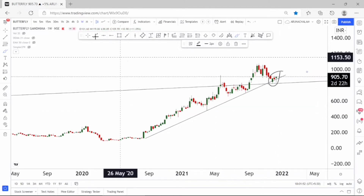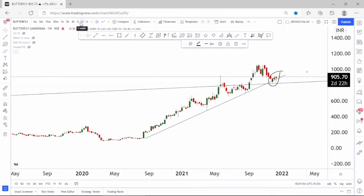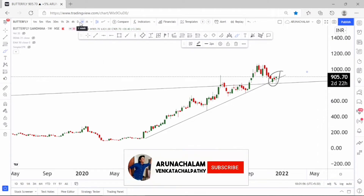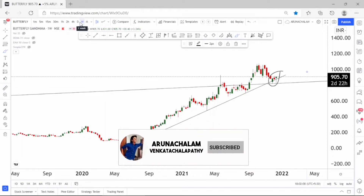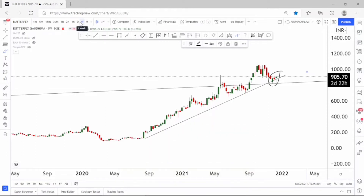Now let's move to the daily chart to understand the price action further. But before moving to the daily chart, hit subscribe to our channel so that you will get notifications of the videos published. One of the stock ideas published yesterday has given a return of 10% within a day. If you haven't watched that video, click the above i-button or check the description for the link. Watch that video to understand the price action of such momentum stocks.